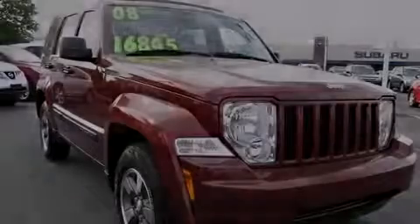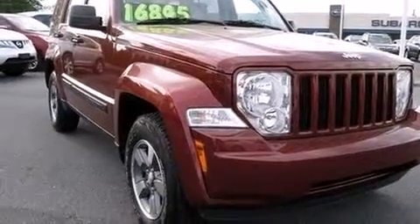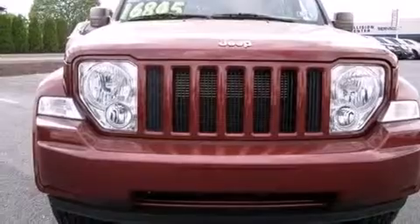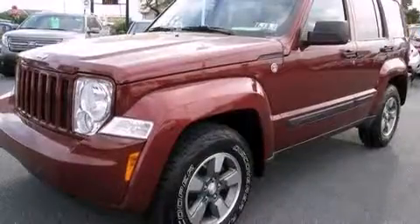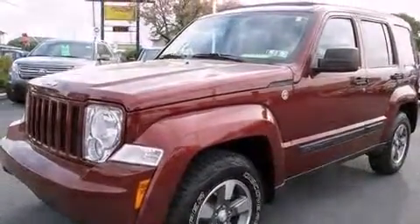Introducing the 2008 Jeep Liberty with fewer than 50,000 miles on the odometer. This four-door sport utility vehicle prioritizes comfort, safety, and convenience. It features an automatic transmission, four-wheel drive, and a refined six-cylinder engine.